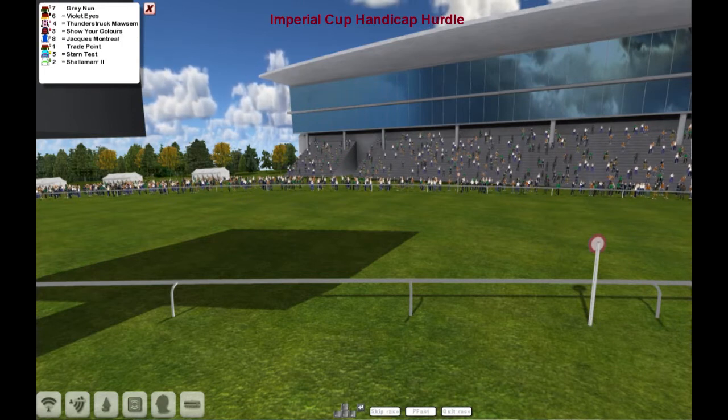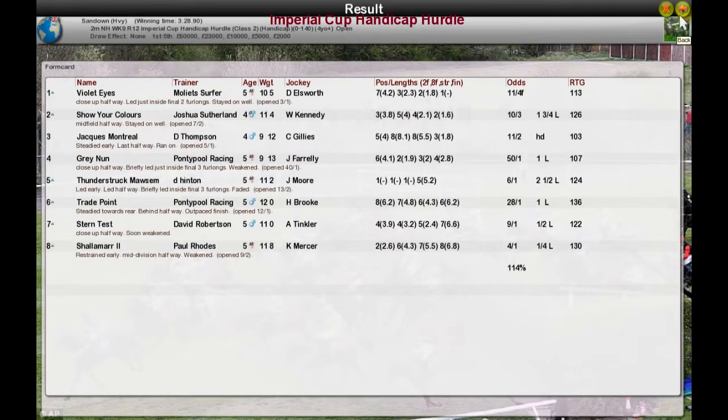That's the Imperial Cup. Second is show your colours for Joshua Sutherland. Third is Jaxx Montreal for Darren Thompson. Fourth was great number for Ponchipool. And fifth was Thunderstruck Mawson, their long-time leader for Dale Hinton.